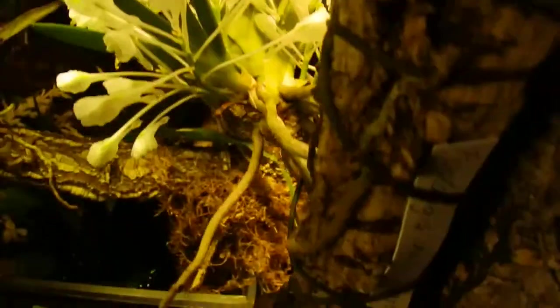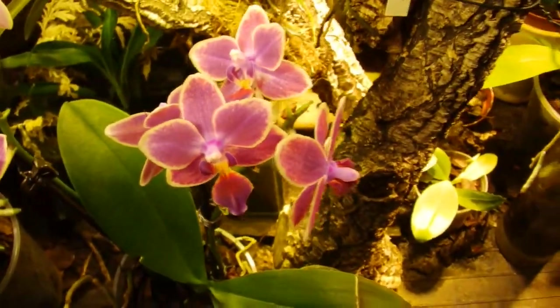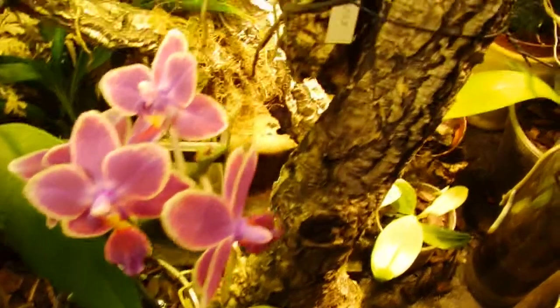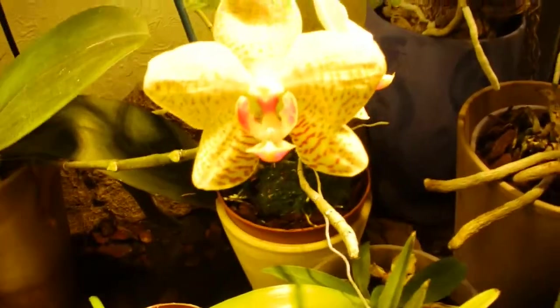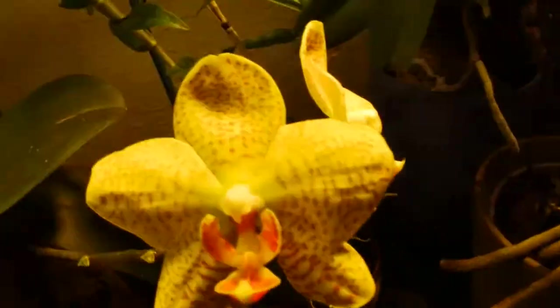I don't know if you can see that. There's that other little small-flowered one. Still in flower, as is that one, which has been in flower a good couple of months.